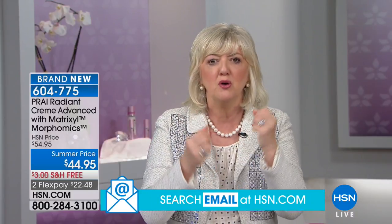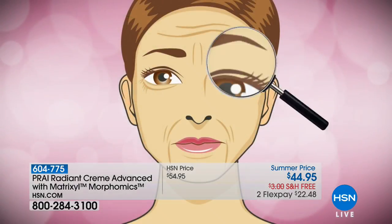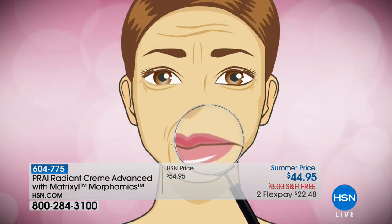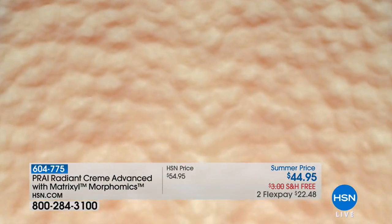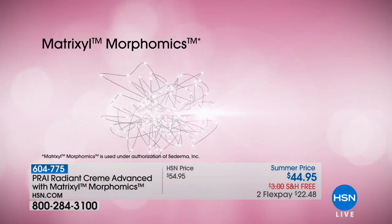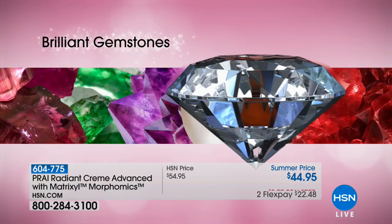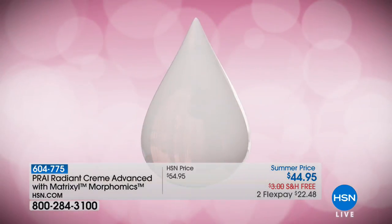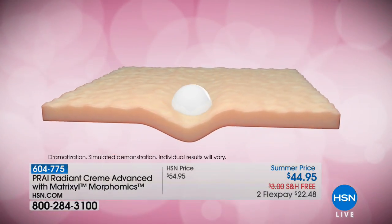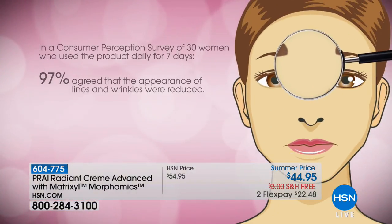Metrixal Morphomics attacks those vertical lines. The reason those are the most difficult is because they run from north to south — they're fighting gravity. When it hits the skin, it starts to target certain areas that need repair work. The Morphomics targets number 11 lines, forehead lines coming downward, nose-to-mouth lines where the whole skin starts to cave in. It's got liquid taping technology.